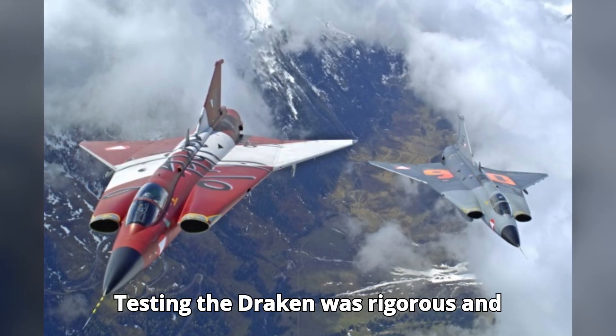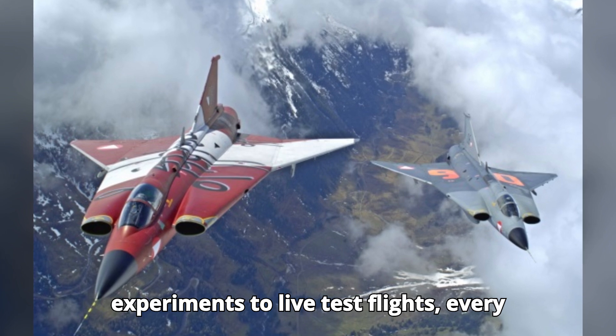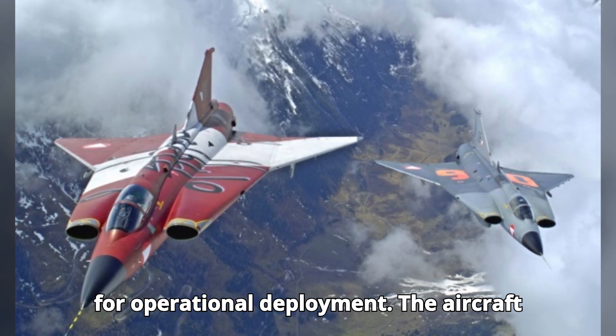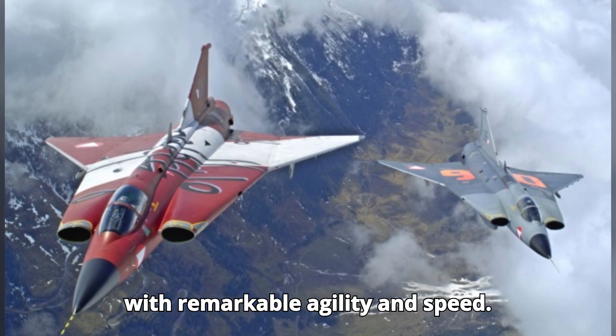Testing the Draken was rigorous and comprehensive. From wind tunnel experiments to live test flights, every aspect of the aircraft was scrutinized to ensure it met the high standards required for operational deployment. The aircraft proved to be a formidable interceptor with remarkable agility and speed.